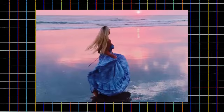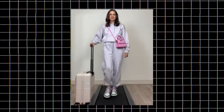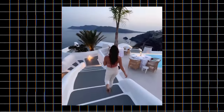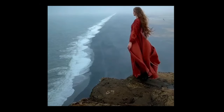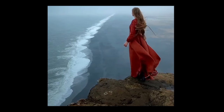There you have it! 13 cute and comfy airport outfit ideas that will make you the most stylish traveler on your next trip. Whether you prefer cozy athleisure, monochrome chic, or something in between, these outfits have you covered. So which one was your favorite? Let us know in the comments below and don't forget to subscribe for more fashion and travel inspiration. Safe travels, everyone, and stay stylish!